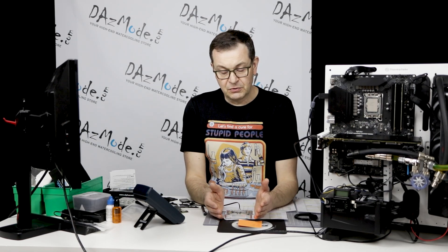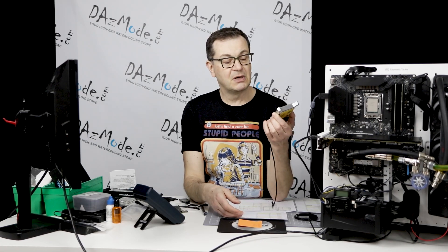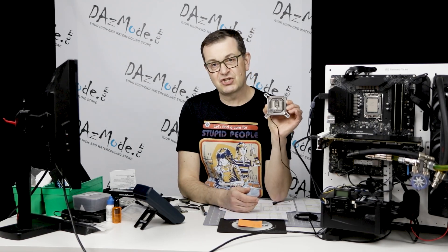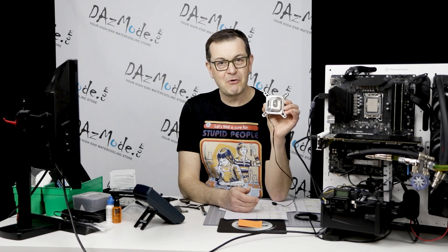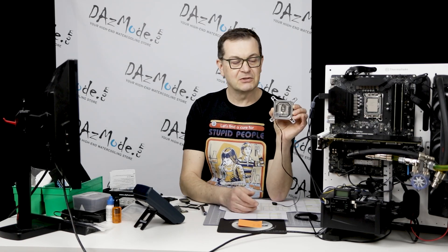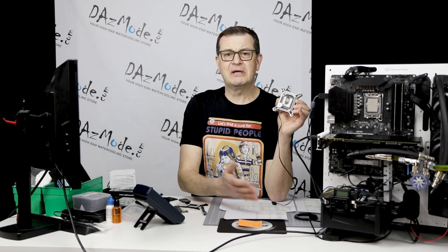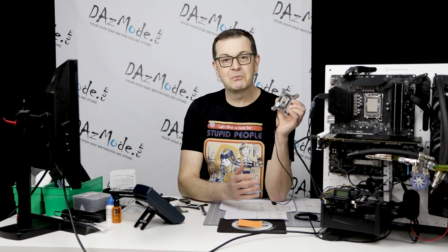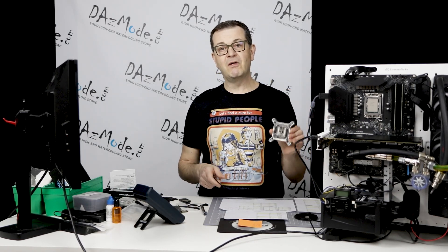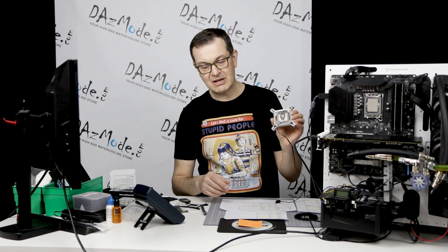Before we get into the actual numbers, I'd like to say something important. What is the Magnitude block targeting? This is how it's positioned by EK and how I understand it too — this is a luxury item. It doesn't matter how it performs; it's a status item. If you can afford a $300 block, at least in Canadian dollars, everybody knows you can afford it. It's like the difference between driving a Honda Civic or a Porsche — both get you from point A to point B, but the perception is different. This block is for people with money, or somebody who just wants to appear wealthy.